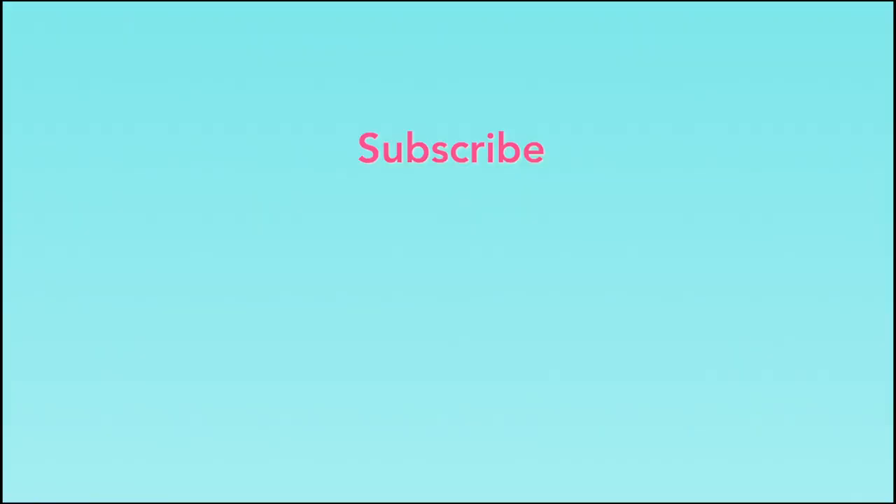Thanks so much for watching. If you've liked anything about this episode then please leave a comment below and hit subscribe for more episodes like this. If any of your friends would benefit from seeing this video, please share it using the hashtag The Sleep Nanny — we look forward to seeing you again real soon.